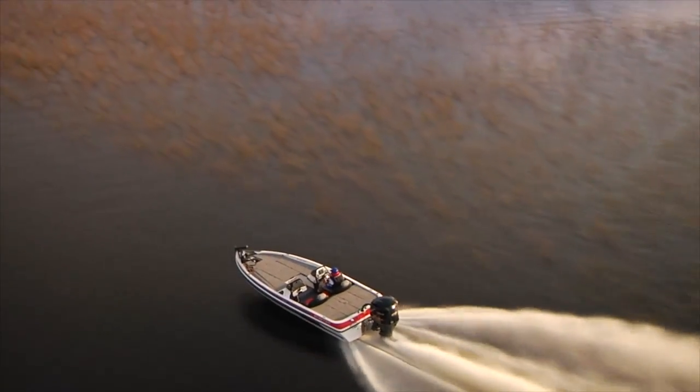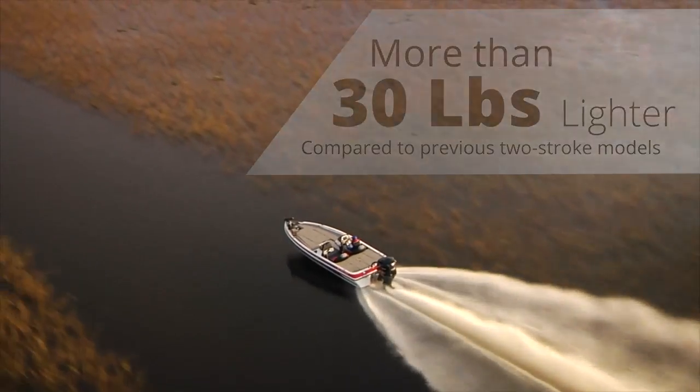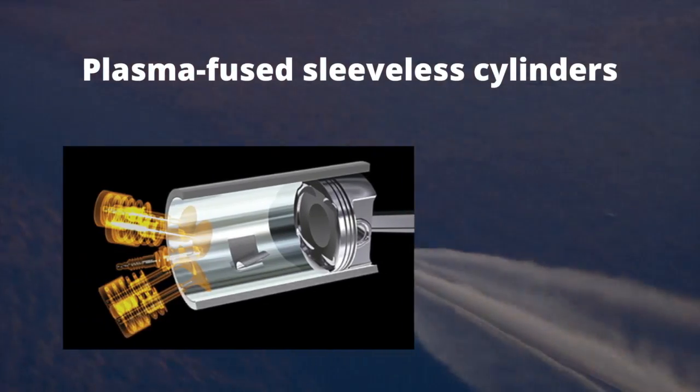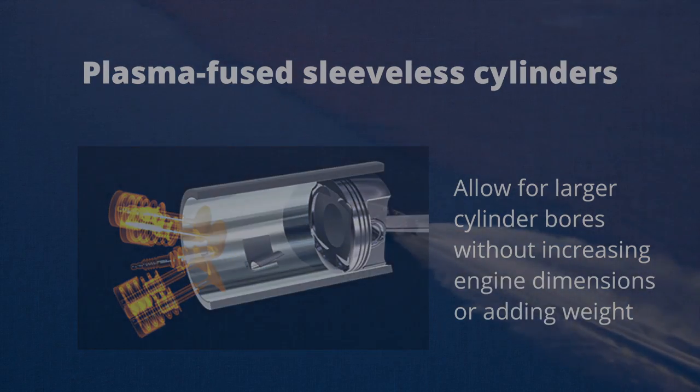And lighter, by more than 30 pounds compared to previous two-stroke models. Plasma-fused sleeveless cylinders allow for larger cylinder bores without increasing engine dimensions or adding weight.